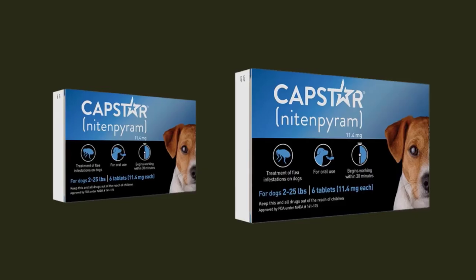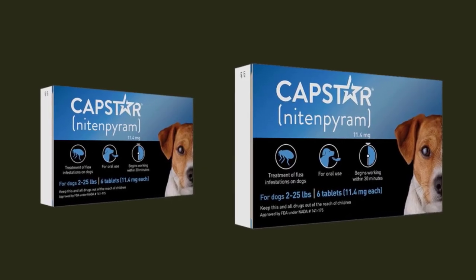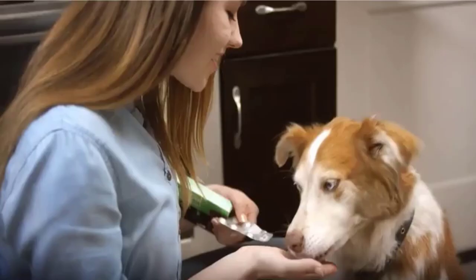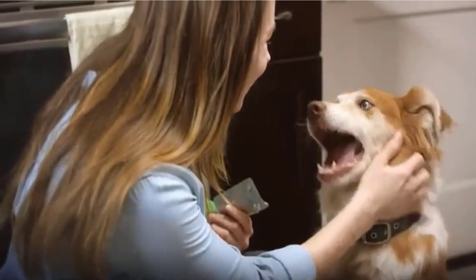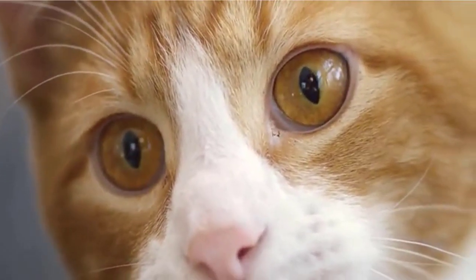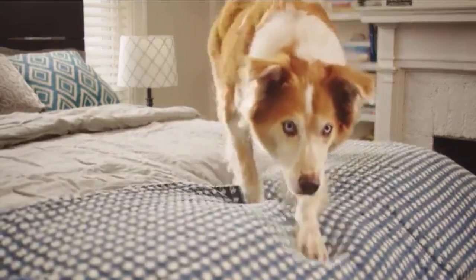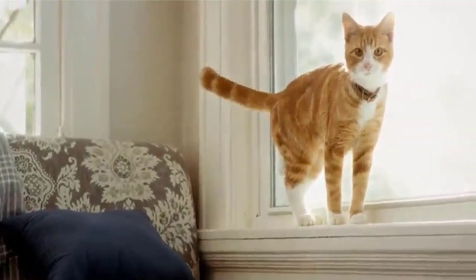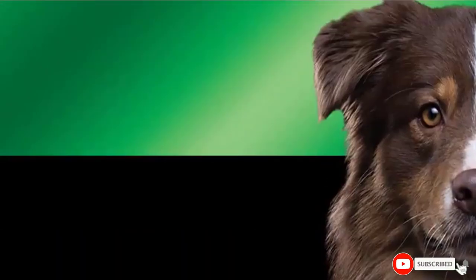This should relieve the unpleasant scratching and discomfort your canine companion is experiencing, and they are also safe to give daily should your pooch get infested again. The Capstar flea tablets for dogs are slightly more expensive than other treatments on the market and you only get six in a pack. However, these tiny tablets are fast-acting and provide long-lasting protection, making it a worthwhile purchase.